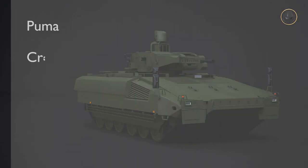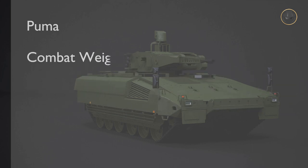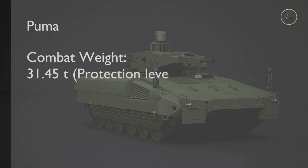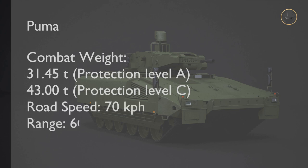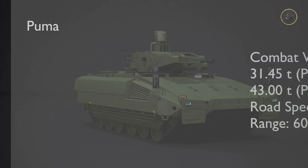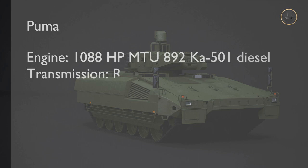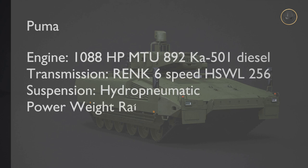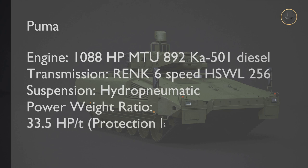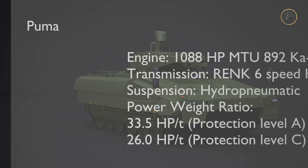The Puma's three-man crew consists of a commander, gunner, and driver. The vehicle can also carry six infantrymen. It has two protection levels. Protection Level A is the basic vehicle, which has a 31.45-ton combat weight. The combat weight of the Protection Level C configuration is 43 tons. Puma is 7.6 meters long, 3.9 meters wide, and 3.6 meters high. Thanks to the 1,088-horsepower MTU 892K501 engine, the vehicle can reach 70 kilometers per hour. Its maximum road range is 600 kilometers.